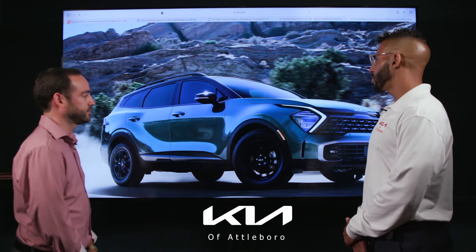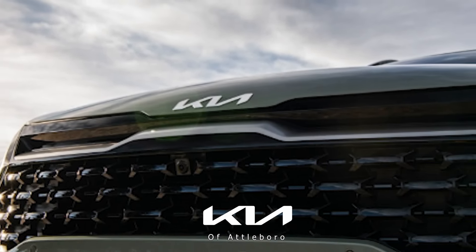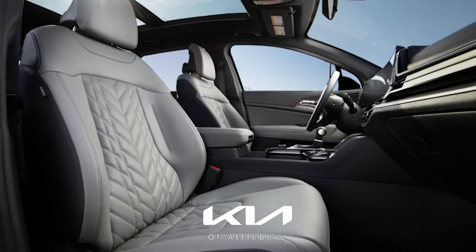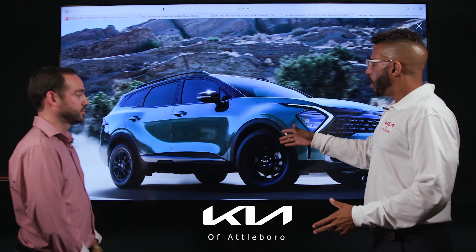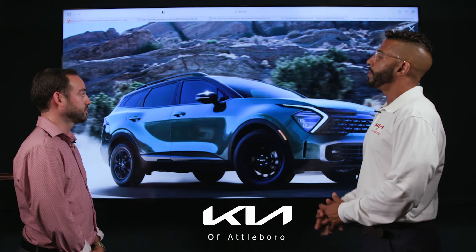We're very excited. The 2023 Kia Sportage is a brand new design — not only does it have the new logo, but it has a brand new exterior and interior design. Things like a dual panoramic screen that goes across the entire dashboard, brand new for Kia. The implementation of off-road trims is very exciting, and two-tone paint jobs are available.